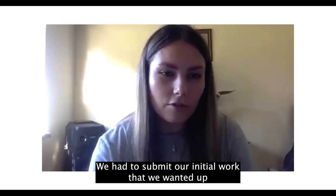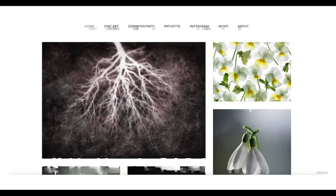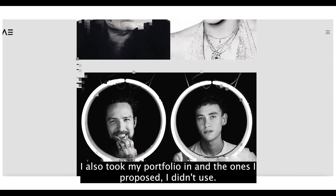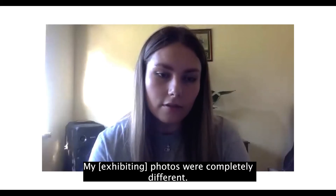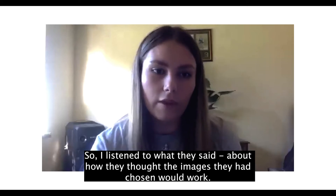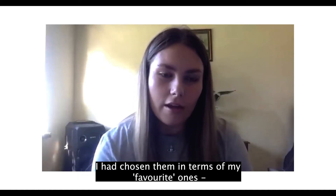We had to submit our initial work that we wanted up, and then we had an industry panel come in — Carol Sharp and Andy Earl — and they came in and helped, basically looked at the ones we proposed. I also took my portfolio in, and the ones I proposed I didn't end up using — mine was completely different. I listened to what they said about how they thought the images they chose would work, and it worked a lot better than the ones I chose, so I kind of just chose them in terms of my favourite ones.